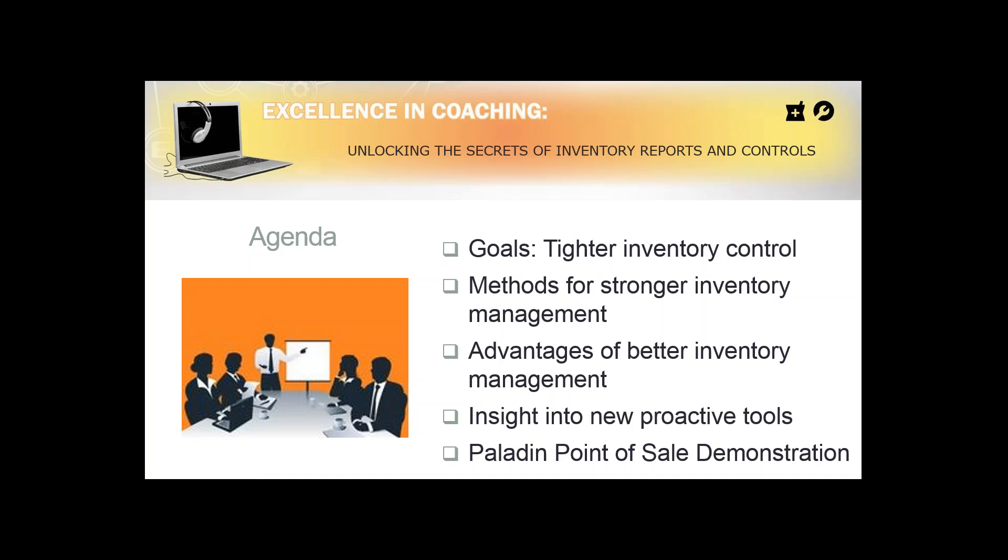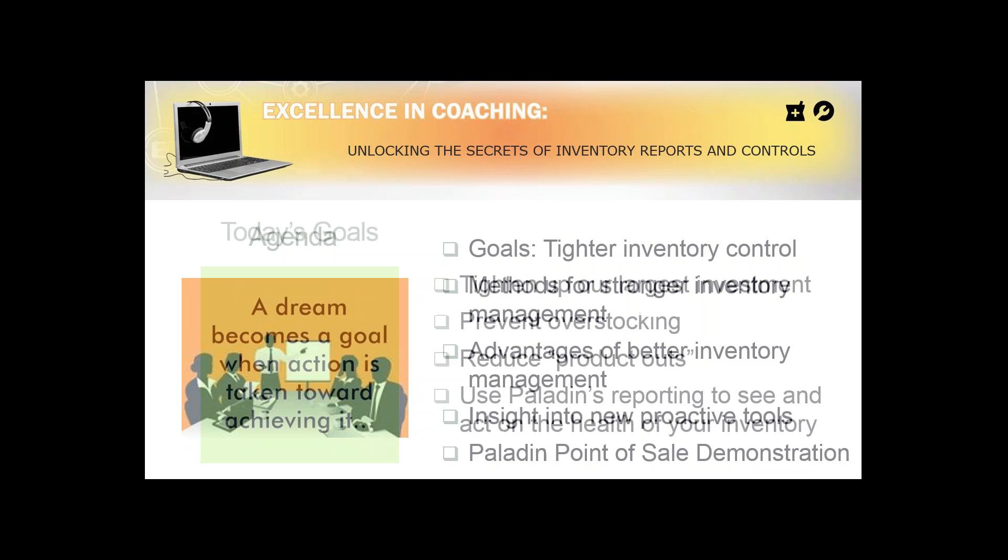Let's go ahead and get started. So this is the agenda: first I'm going to go through a couple of slides and then bring up the Paladin application. The goal is to give you tighter inventory control. We'll talk about methods for achieving that, the advantages, and then some insight into new proactive tools. Then we'll go into the Paladin point-of-sale demonstration.